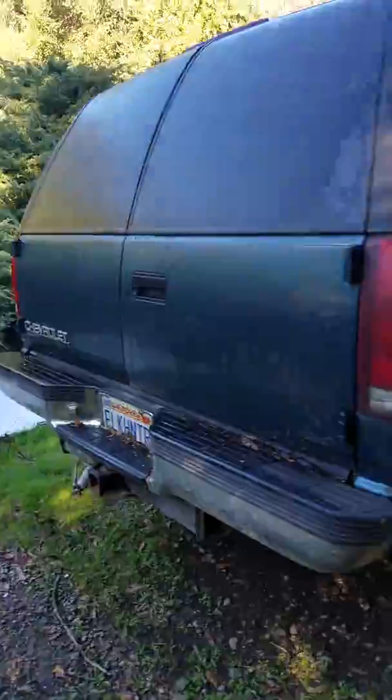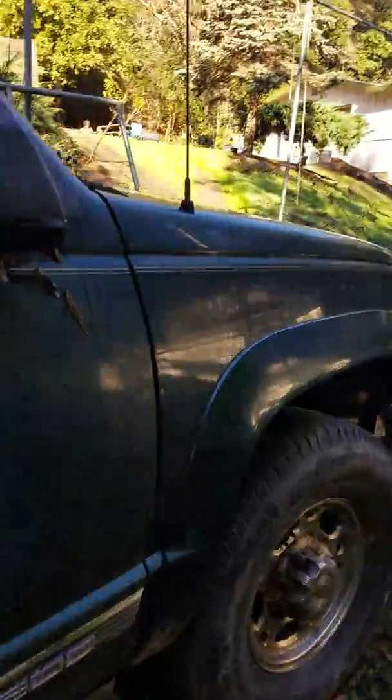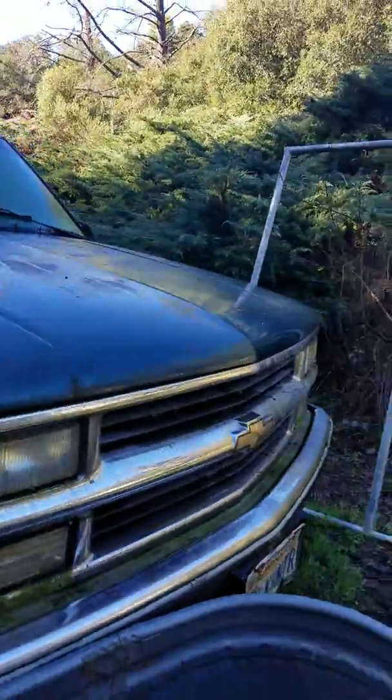And here's my dad's Chevy Suburban. He used to drive up in the hills — we used to go camping with it and all that stuff. So I'm going to go over to my other truck.